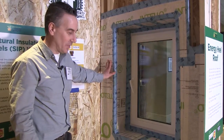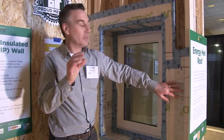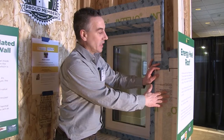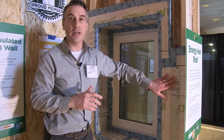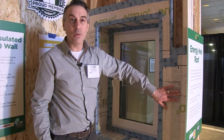This is the Intello product, and what it does is it actually changes the permeability based on how much moisture is in the wall. If you happen to have a lot of moisture building up inside the wall, the pores in here will actually get larger and allow drying to happen quicker to the inside. They call it Intello because it's like an intelligent air barrier.